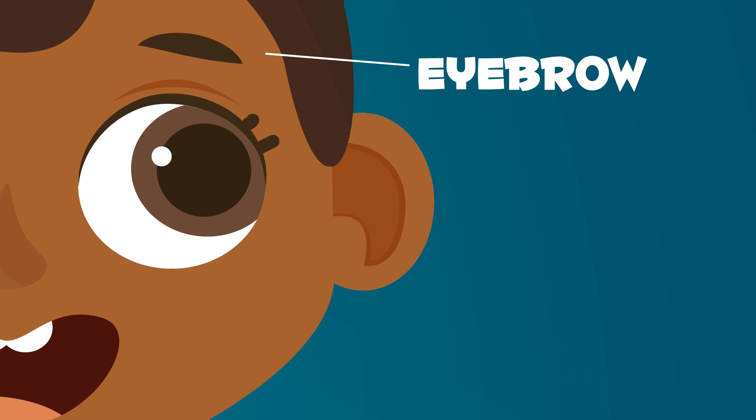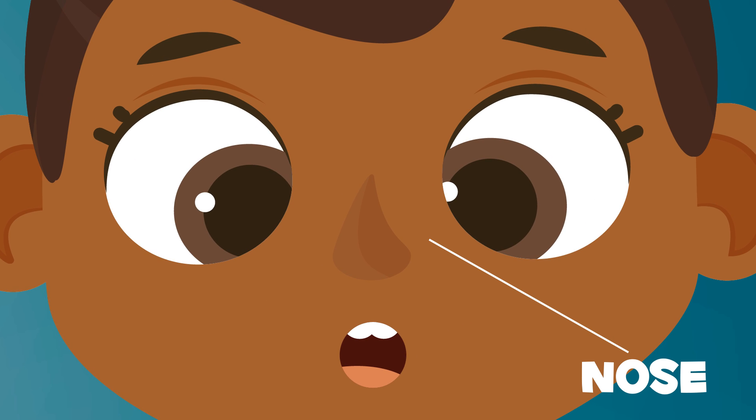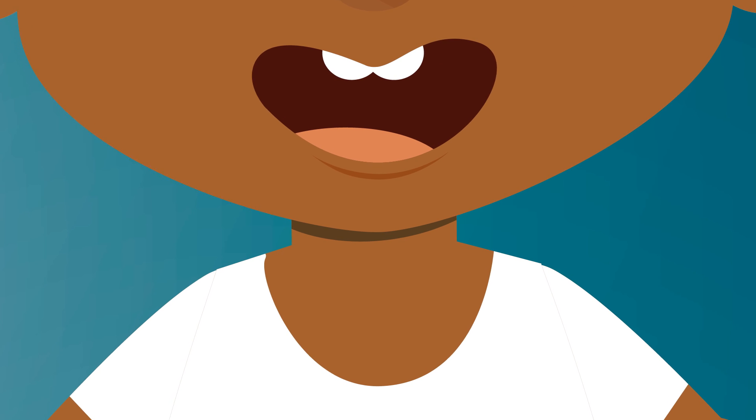Eyebrows are above your eye. They're a group of small hairs that make a curve. You can smell with your nose. Your sense of smell is found in your nose. Your tongue, teeth, and lips are in your mouth.